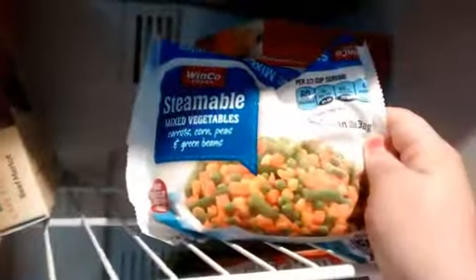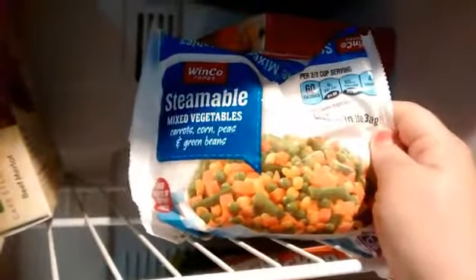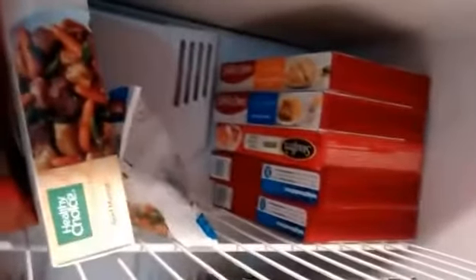I couldn't find just green beans, so I went for the steamable mixed veggies with carrots, corn, peas, and green beans. I bought some frozen meals last week with full intention of eating them, but it turns out I'm just not a frozen meal kind of girl. I bought them but didn't eat them — I just really like to cook my own food.